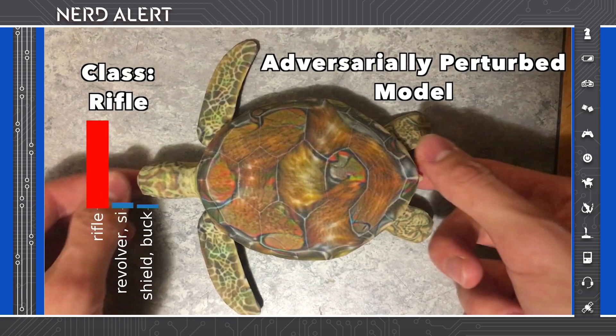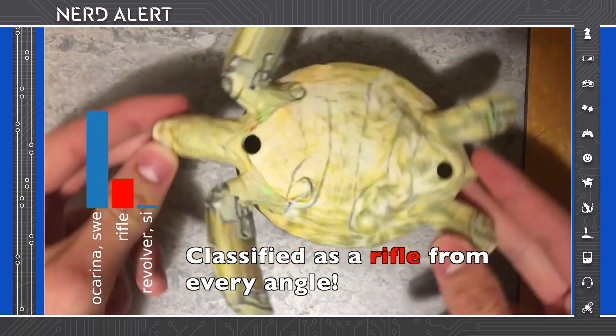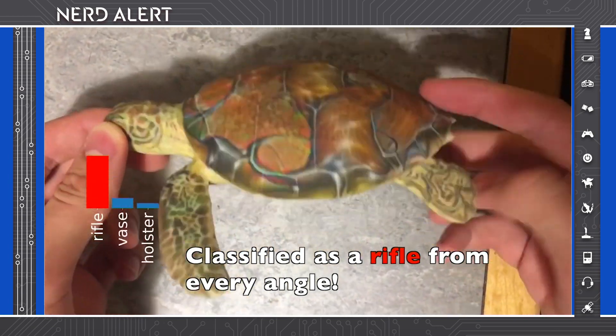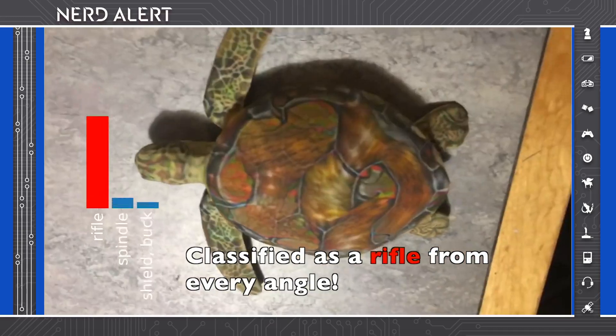This is a concept that has existed and been known about for years but hasn't really been taken super seriously. It's called an adversarial example. The concept is changing just a few pixels in an image in order to confuse the neural network into thinking it's something else. With that 3D printed turtle, they changed a few pixels in its shell design and were able to make the network think it was a rifle, or any object they wanted.